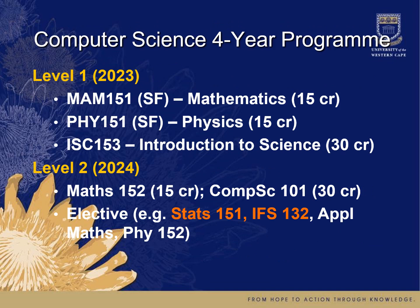In the four-year program, you essentially do your first year over two years. For example, in 2023 you'll do some mathematics, physics, and an introduction to science. Then in 2024, you complete your first year doing more mathematics, COS 101, and an elective. Again, if you don't know what to choose, we suggest statistics and information systems.